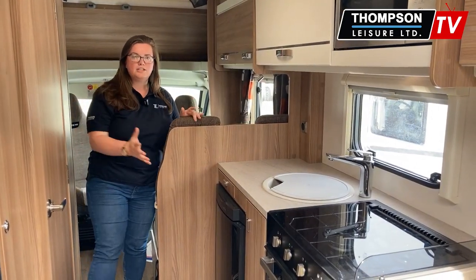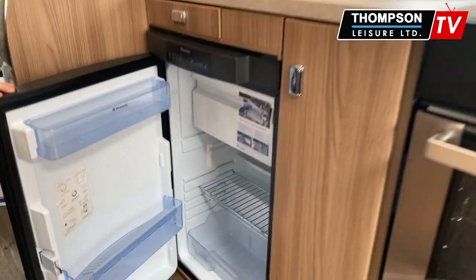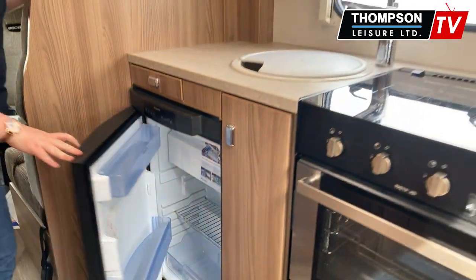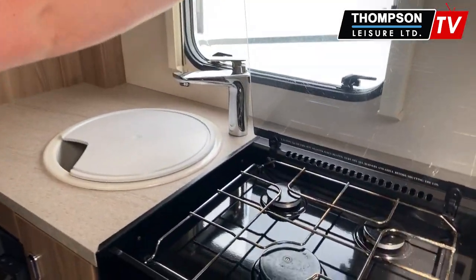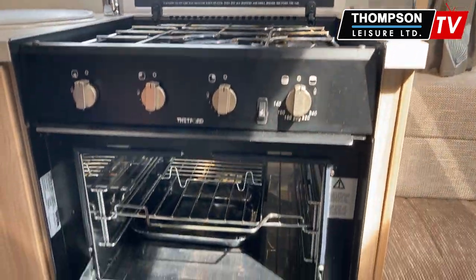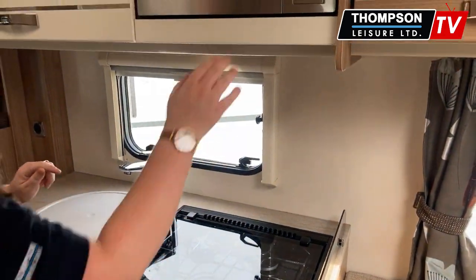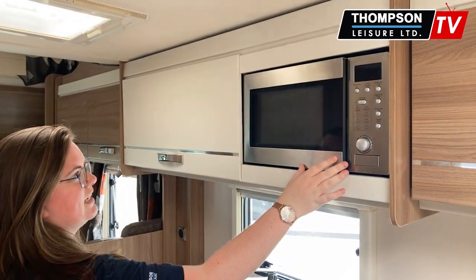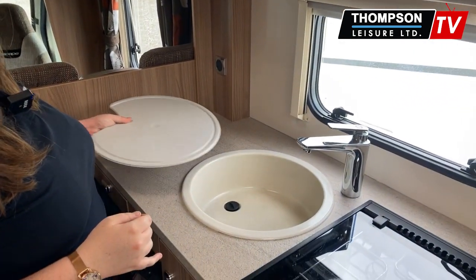Here is your kitchen setup. Of course you have your under the counter fridge and freezer box, and that's a three way fridge. Here you have your three gas hob and your combined oven and grill just below. Of course this motorhome also comes with a microwave. Nice and clean in there, and then you have your large sink as well.